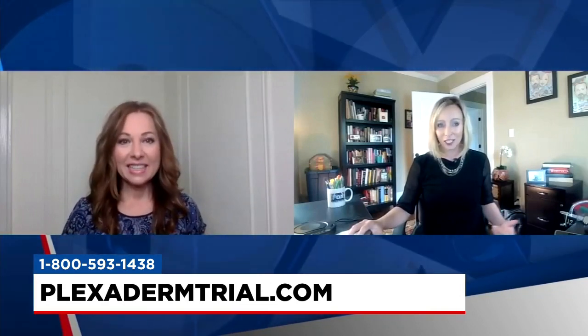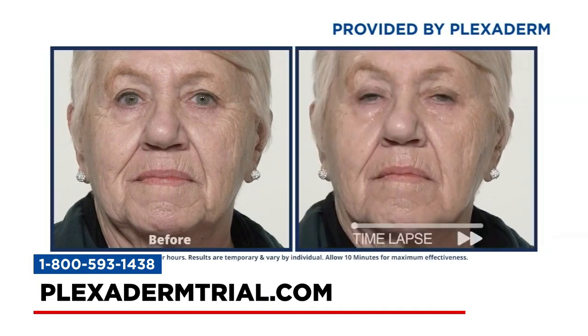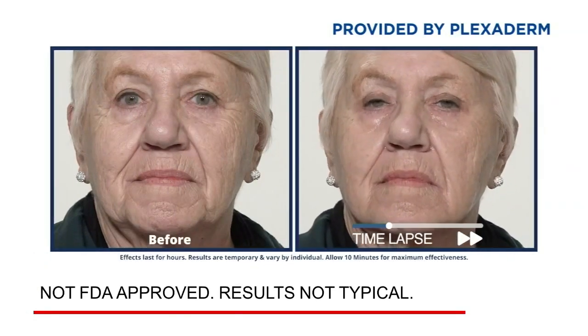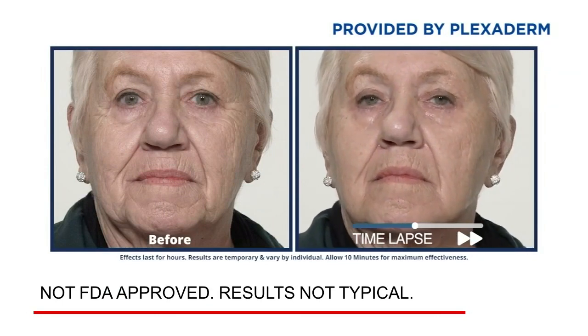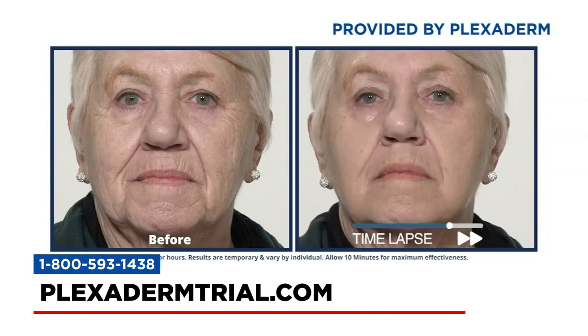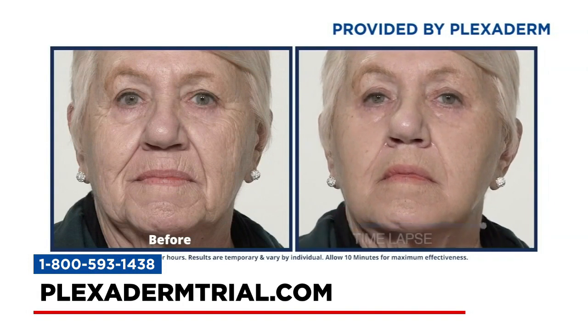The first video shows viewers what they can expect with Plexiderm. It features Georgine, who has typical aging issues — under-eye creases, lines around the mouth, and a jawline that starts to sag. We're doing a time-lapse to show what happens. Rest your face for 10 minutes, and at the end you can see Georgine still looks like Georgine — she just looks fresher.